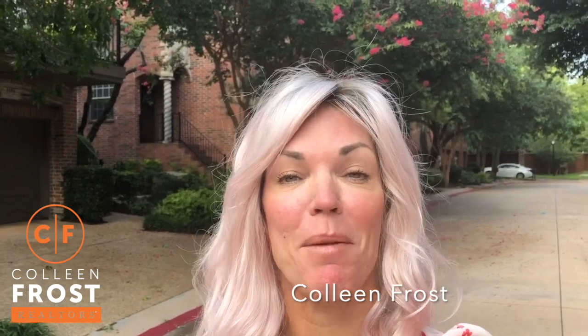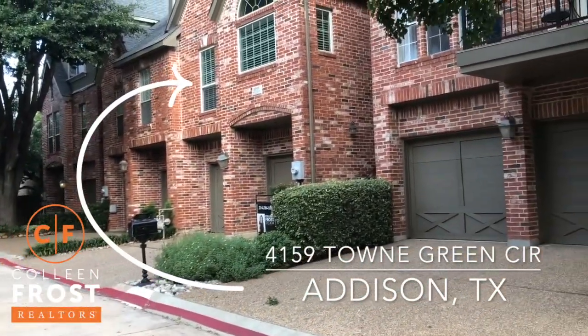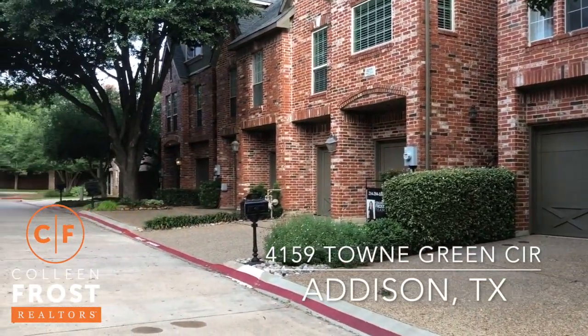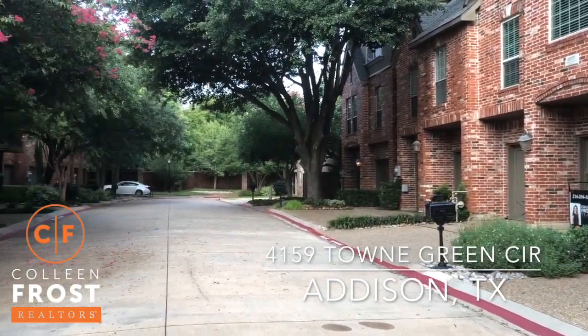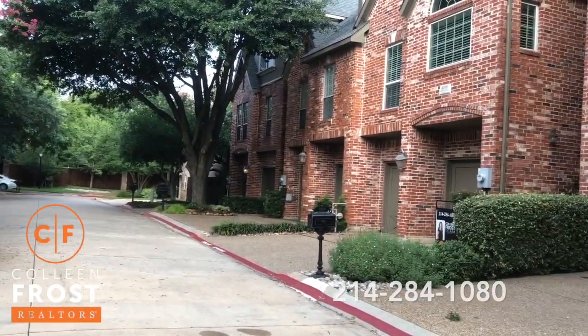Hi everyone, it's Colleen Frost. I am so excited to show you our new listing. It's a beautiful townhouse located in the heart of Addison. We are at 4159 Town Green Circle, conveniently located off of Midway between Spring Valley and Beltline. Let's go take a peek inside this glorious property.